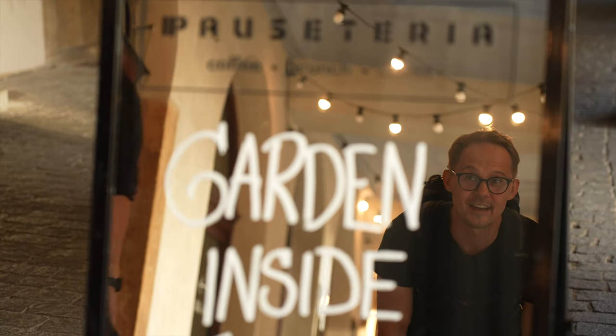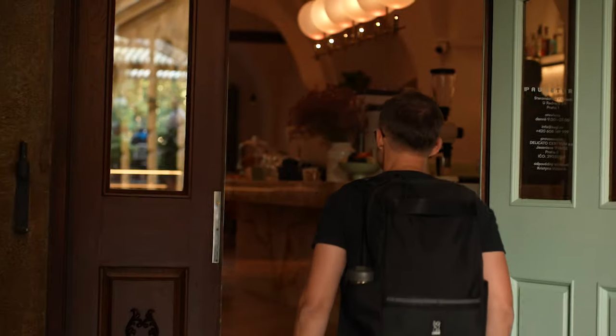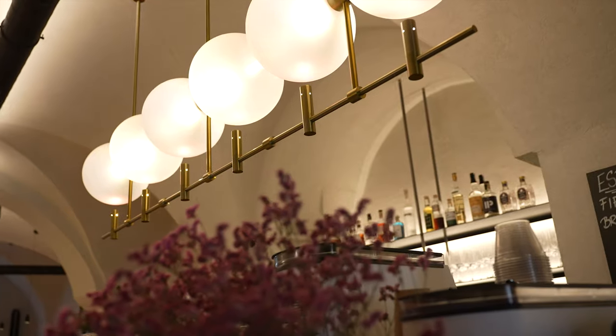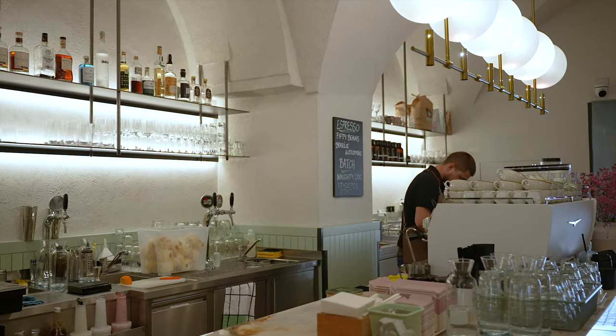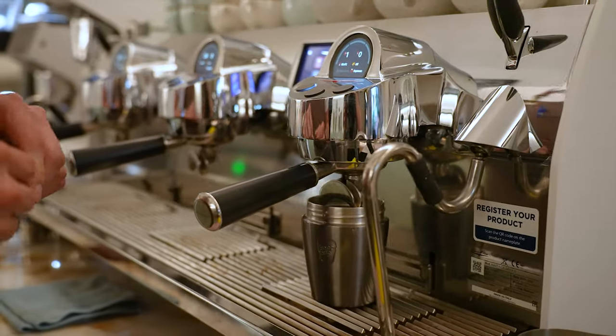Right now we are next to our next cafe, which is Pauseteria. Unlike all previous visits, Pauseteria back on Old Town Square is huge. It has been operating for many years, but this summer it took over a former restaurant next door, so it's much bigger with a massive bar and spacious terrace.